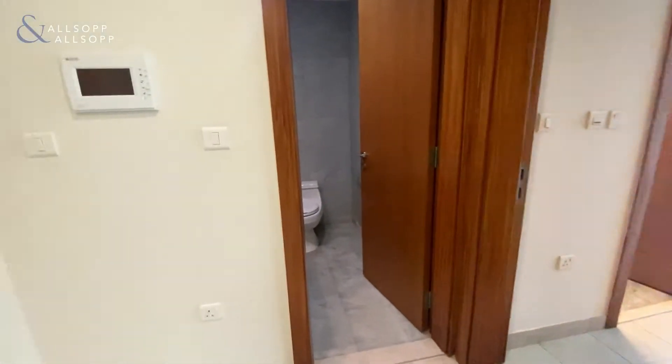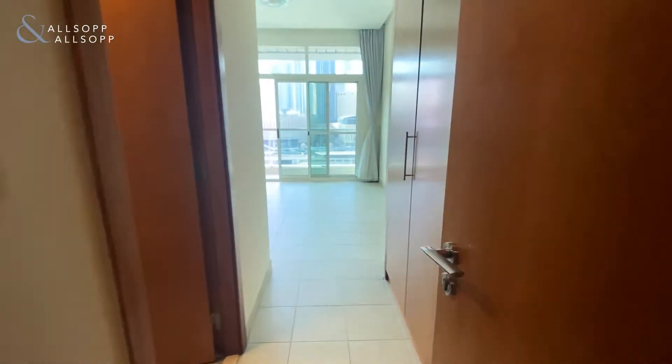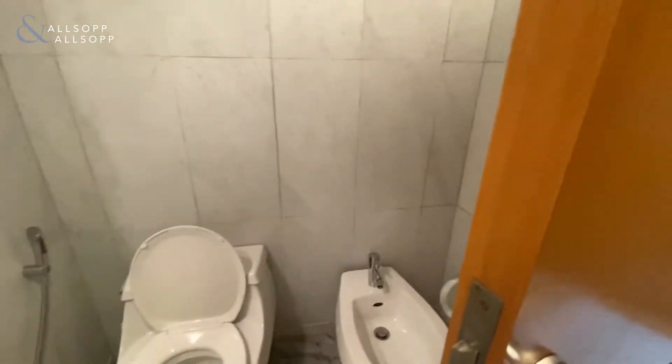You do have a guest washroom on your left-hand side, and then the bedroom with fitted wardrobes on your right, and an en suite bathroom.